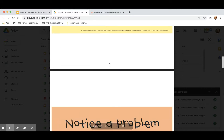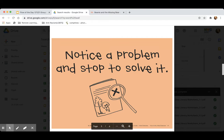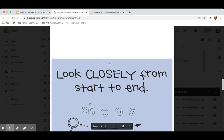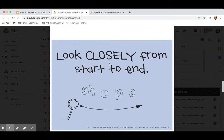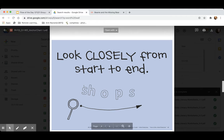So far, we've learned that the first thing that a word detective does is that they notice a problem and stop to solve it. They don't just keep reading. We also talked about how word detectives look closely from start to end.